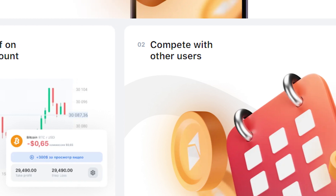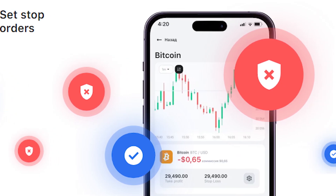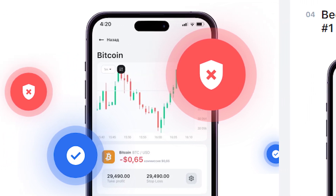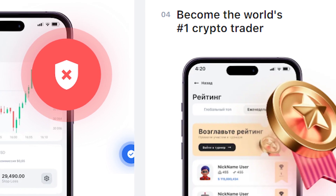You can trade on a real account. You can also compete with other users like a game, and you can set stop orders. At the same time you can become the world's number one crypto trader in the simulator that a lot of people are using today.